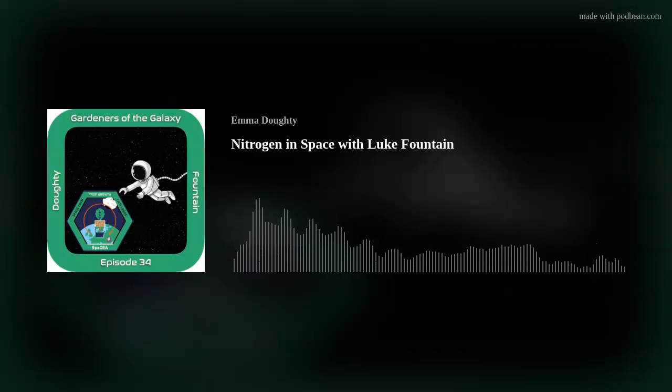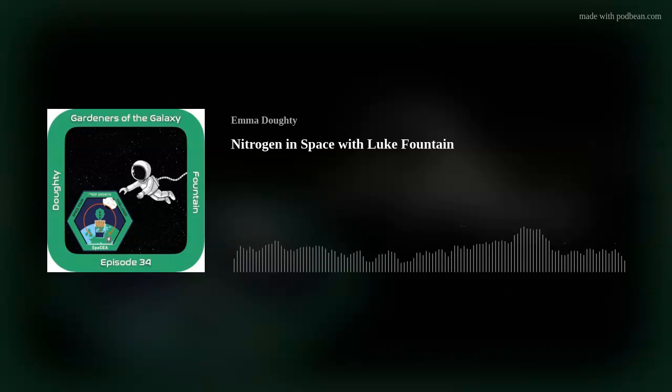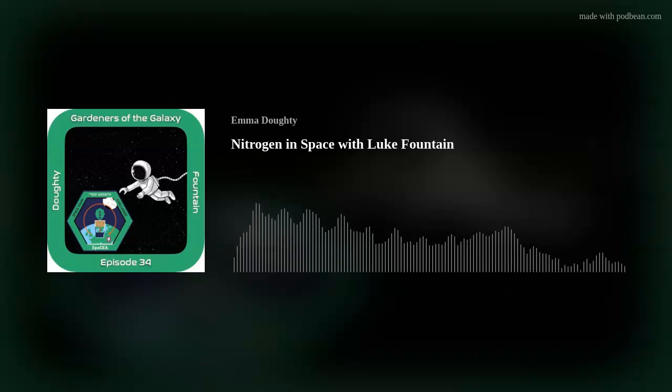How much do you know about the nitrogen cycle? That's a bundle of biological and geological processes that move nitrogen through the Earth's atmosphere and terrestrial and marine ecosystems. Plants need nitrogen to grow, but 78% of Earth's supply is in the atmosphere. So plants need help from nitrogen-fixing bacteria in the soil, which take nitrogen from the air and fix it into the soil — either that or a farmer with a handy bag of nitrogen-rich fertiliser.